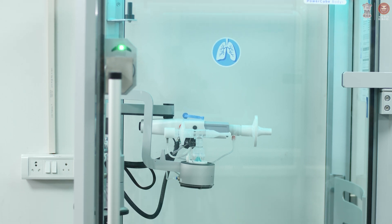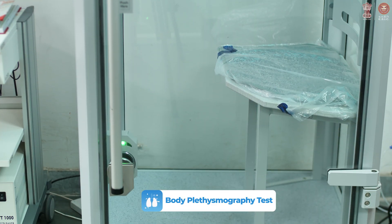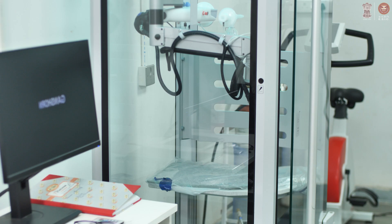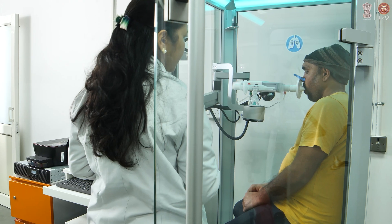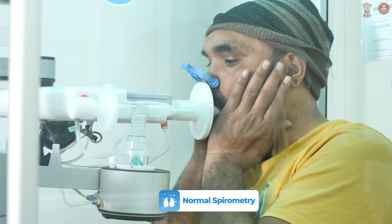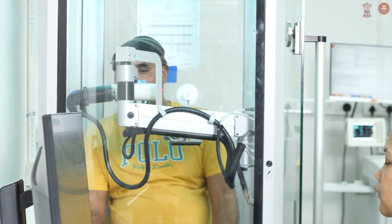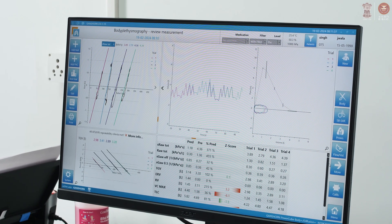We have a machine in front of us — the body box, which you can see. With the help of this body box, we perform the body plethysmography test. Although spirometry is the gold standard to measure pulmonary function, there are certain lung volumes and capacities which cannot be measured by normal spirometry. To measure those volumes and capacities, we require this sophisticated machine known as the body box.